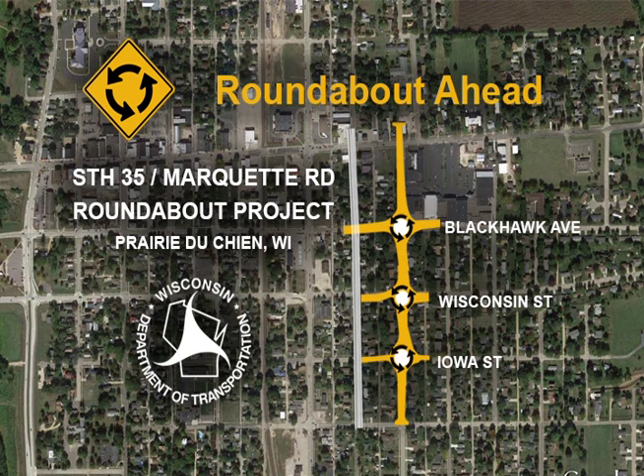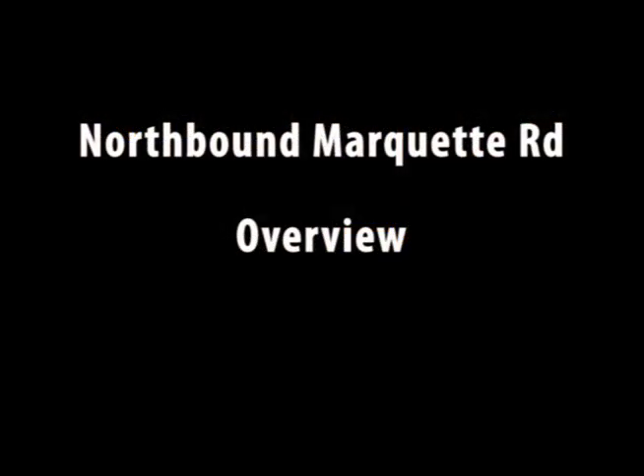As you follow along through the video, watch how motorists safely drive through the three roundabouts located at Iowa Street, Wisconsin Street, and Black Hawk Avenue on Marquette Road in Prairie du Chien. When needed, the traffic near the roundabouts is coordinated with the nearby rail line with special signing and signals, although during this video, no train crossing events actually occur.